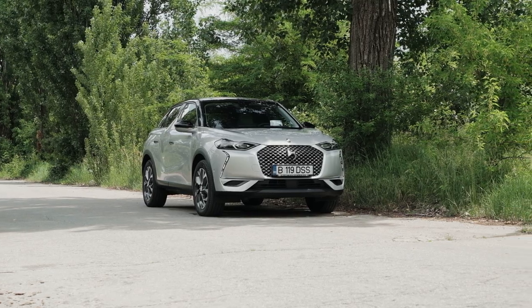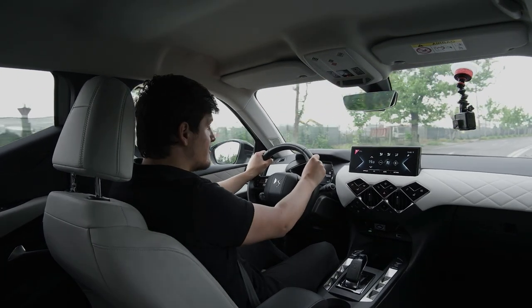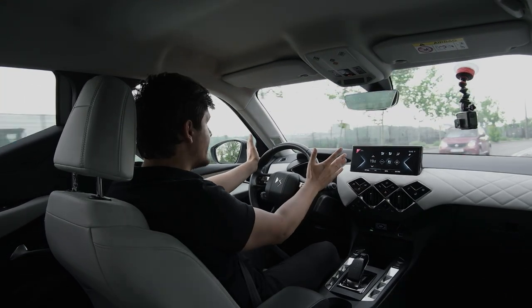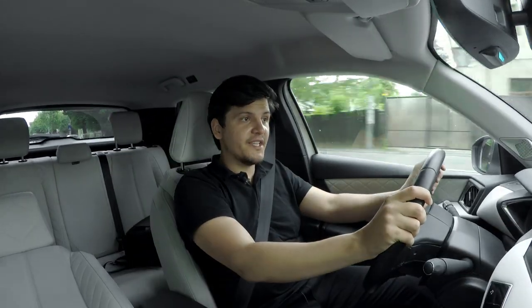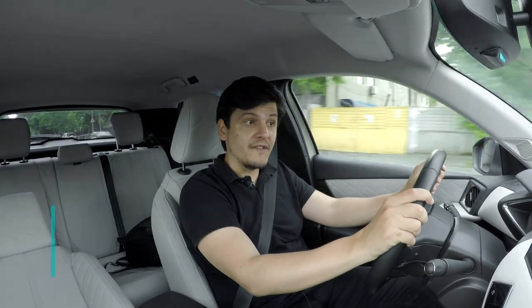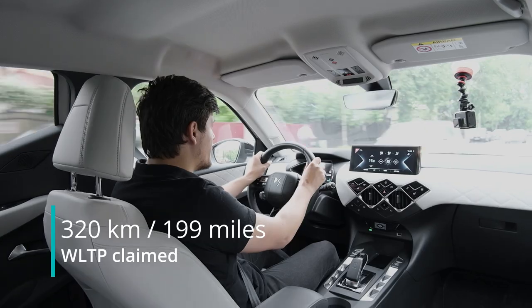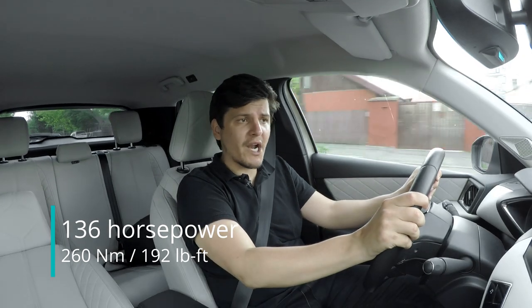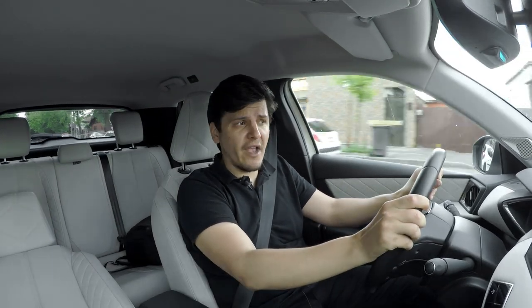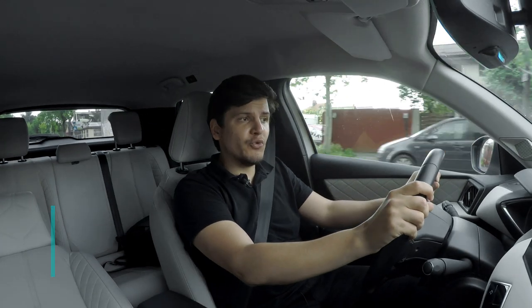This car costs around 40,000 euros — just over 40,000 euros — before any government incentives for electric vehicles. So it's not a cheap car, but it does somewhat justify the price tag. The DS3 Crossback E-Tense has a 50 kilowatt-hour battery pack, a real-world range of around 230–250 kilometers depending on how you drive it. It has a single front-mounted electric motor made by Continental, which puts out 100 kilowatts or around 136 horsepower. It sprints to 100 kilometers per hour in around 8.7 seconds, with a top speed of 150 kilometers per hour, and it weighs around 1.5 tons.